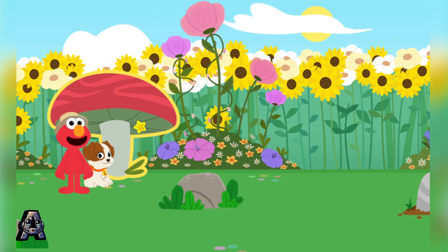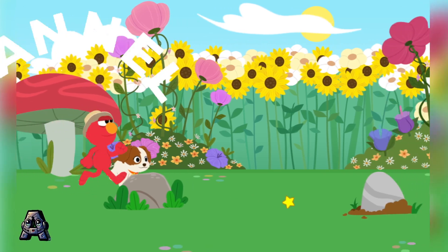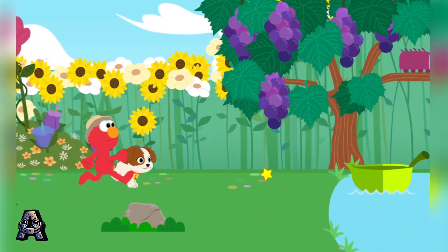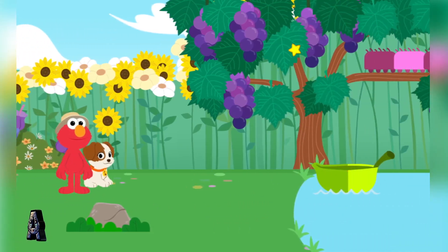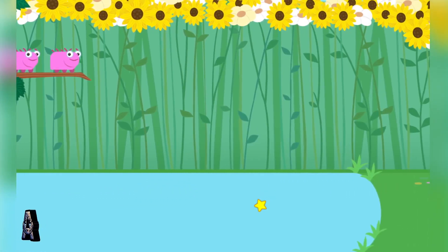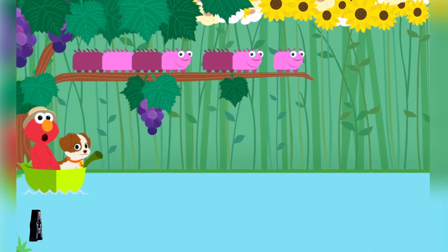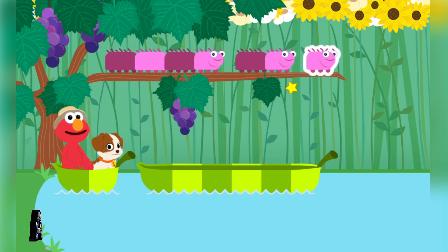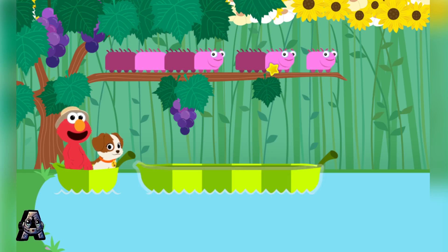What a silly mushroom! You're right, Tango — that is a big petal! Come on, let's help these caterpillars get across! These caterpillars are all different sizes. Fit each caterpillar into a leaf boat of the same size.